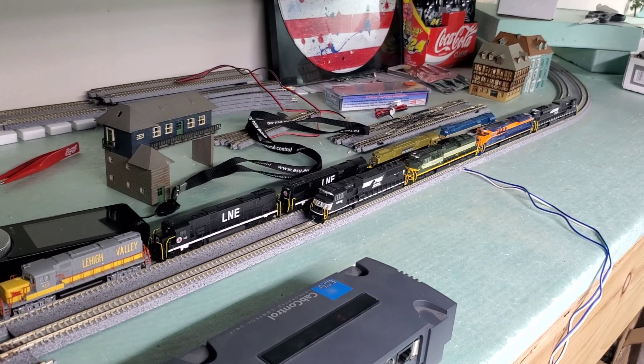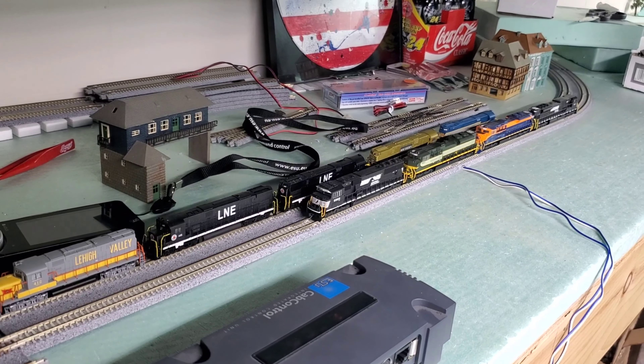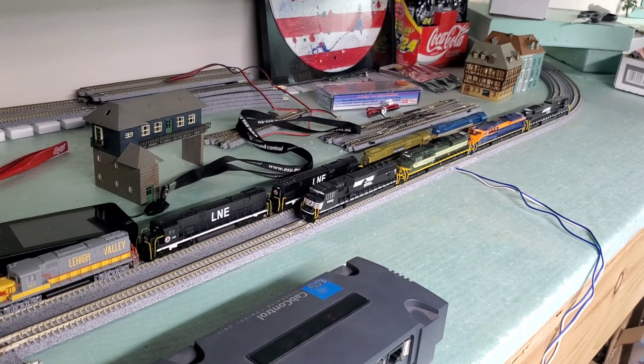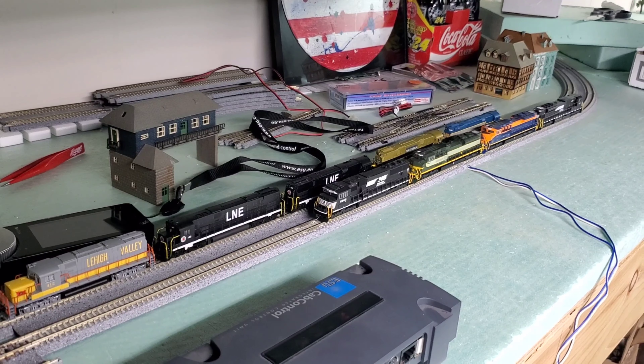His challenge is to run an engine power move with a meet — so that's two power moves meeting and passing one another. I just have a power move set up here for an example. You got five engines on the one line, four on the other. These aren't the engines I'm using for the power move; this is just to demonstrate that a power move is just a bunch of engines.